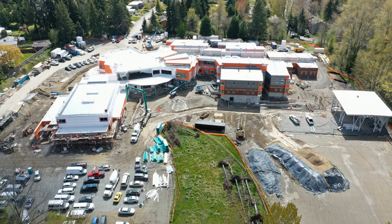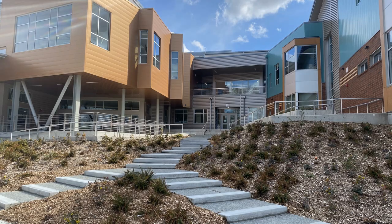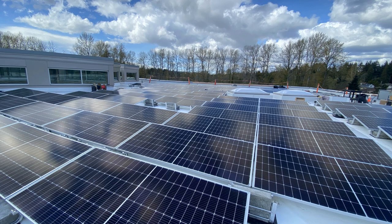This spring, I had the chance of a lifetime. I was given a really cool tour of Puesta del Sol, a net zero building in my school district, Bellevue.